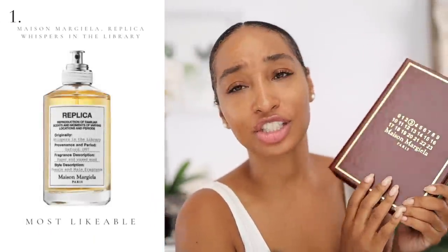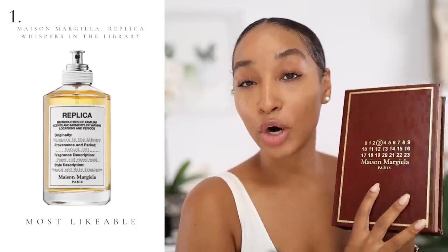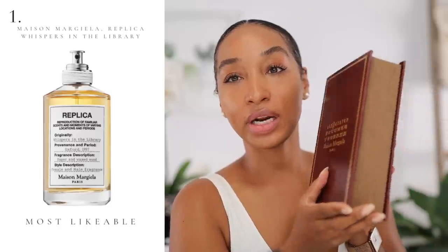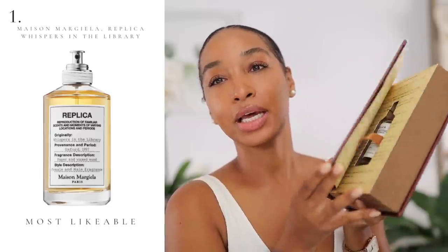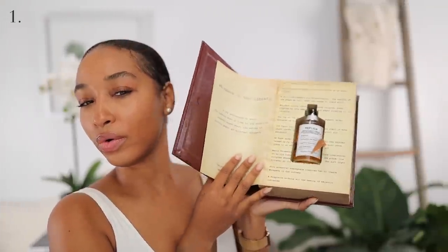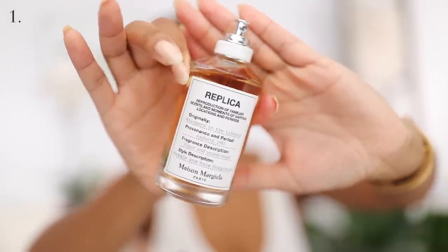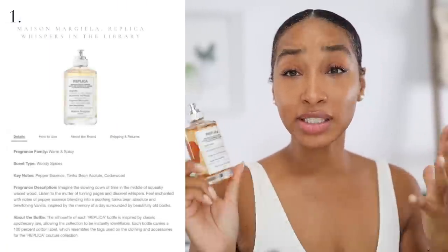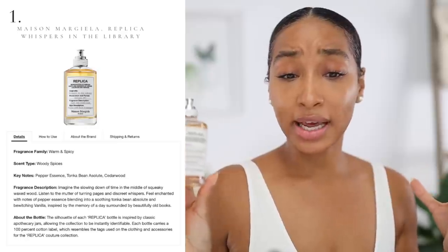I got the PR packaging — just saying, I don't think the bottles actually come in this. It is Maison Margiela's Whispers in the Library. Here is the bottle presentation: really nice, minimalist, something that you would expect to see from Maison Margiela. The fragrance family here is warm and spicy.